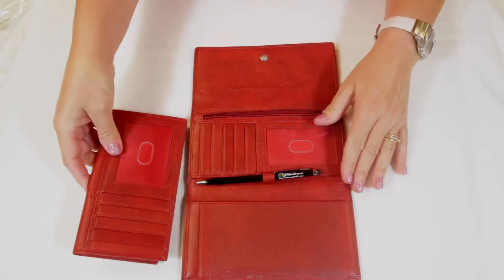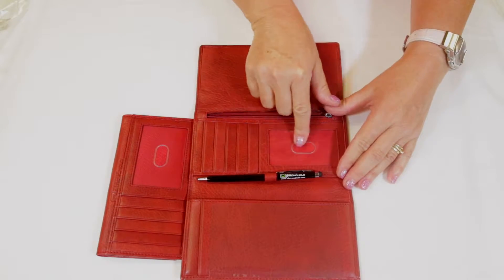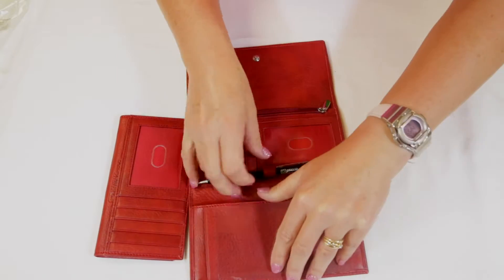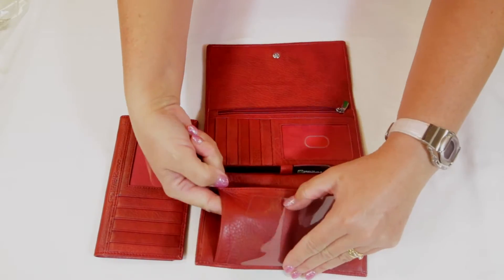The main wallet has six more slots including another shielded ID window, a full-length compartment, as well as another checkbook flap or a flap to hold receipts.